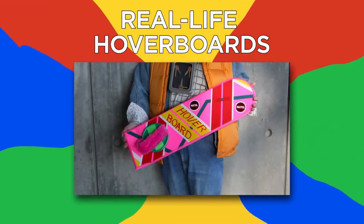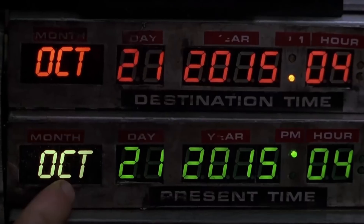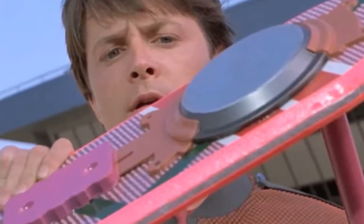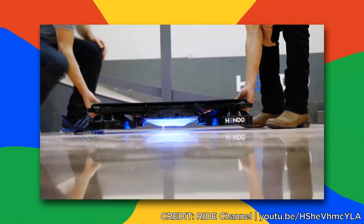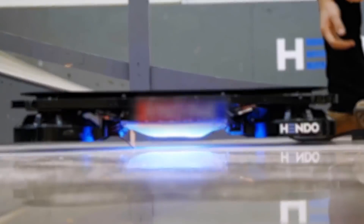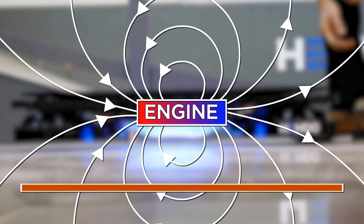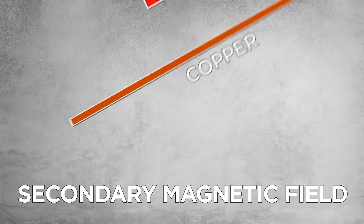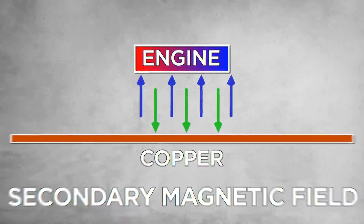Number 8: Real Life Hoverboards. Back to the Future Part 2 showed us we were going to see these new gadgets in 2015, and many scientists made sure our dreams would come true by creating hoverboards. One of them is the new Hendo hoverboard. What seems to be a magic trick can easily be explained by magnets. A magnetic field is generated in the engine by the motion of an electric charge. When put in proximity with an electrically conductive material like copper — which the floor is made of — it creates a secondary magnetic field. These two repel each other, and that's why the hoverboard never touches the ground.